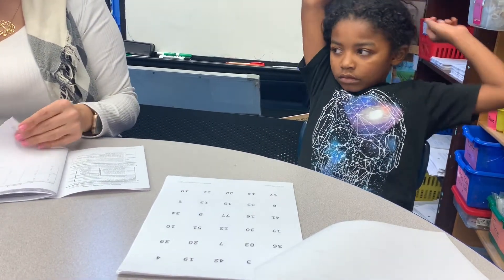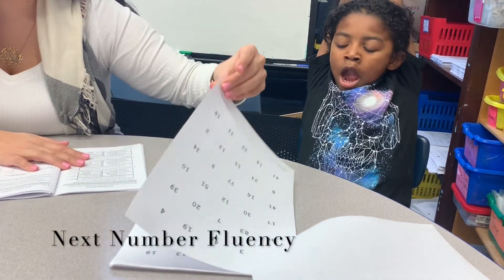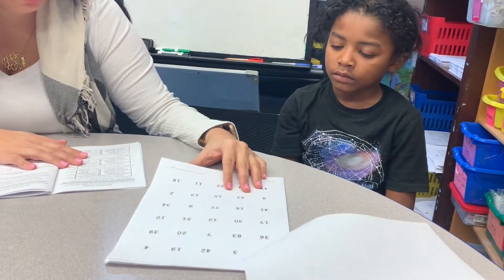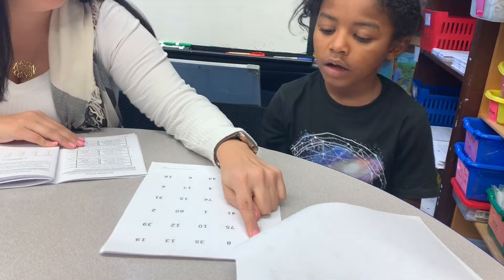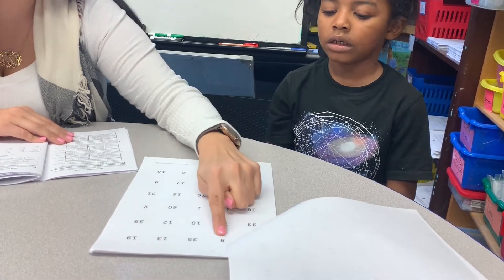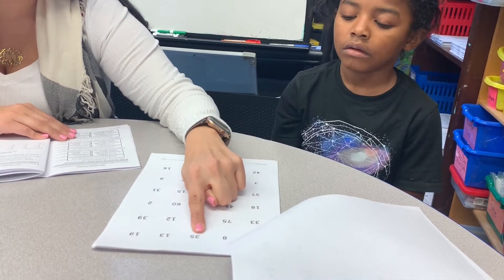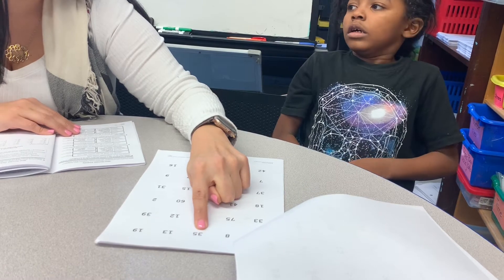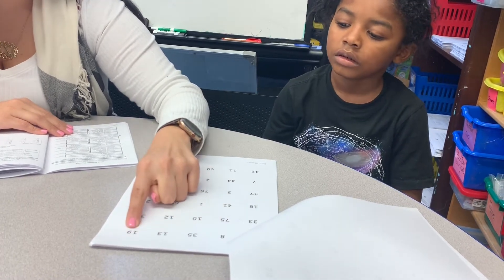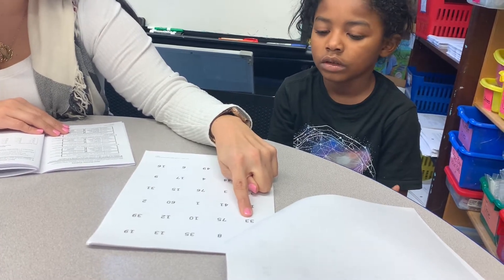Good. Okay, now we're going to do next number fluency. Listen carefully — I'm going to say a number and you're going to tell me what number comes next. What comes next? Five — six. Nine — 36. Good. 14 — 20. 34. Good.